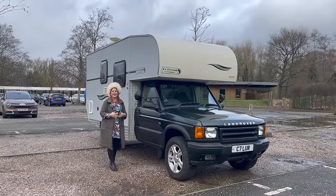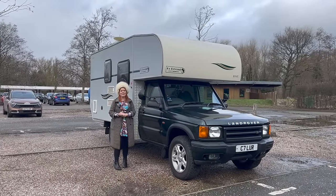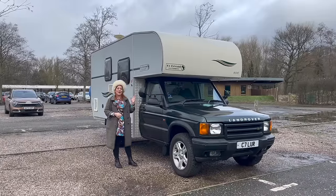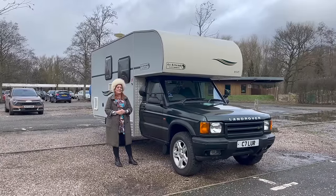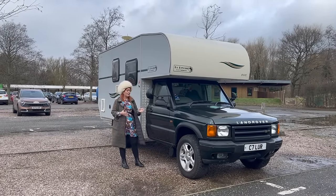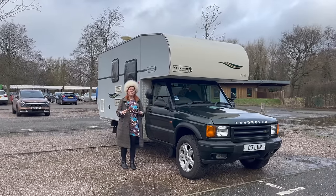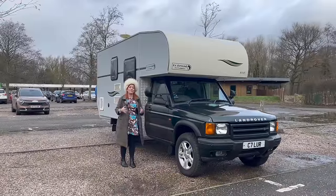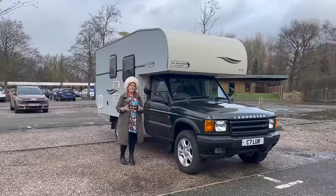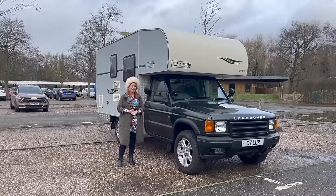Hello, I'm Steph from iDriver Classic, and I've been longing to put a Land Rover Discovery on the channel for quite some time. I thought, this is iDriver Classic, we're not going to have any old Discovery. We have got this rather fantastic Discovery 2 camper conversion. So instead of doing a standard Discovery, let's kick off with this rather fantastic Discovery 2 camper.